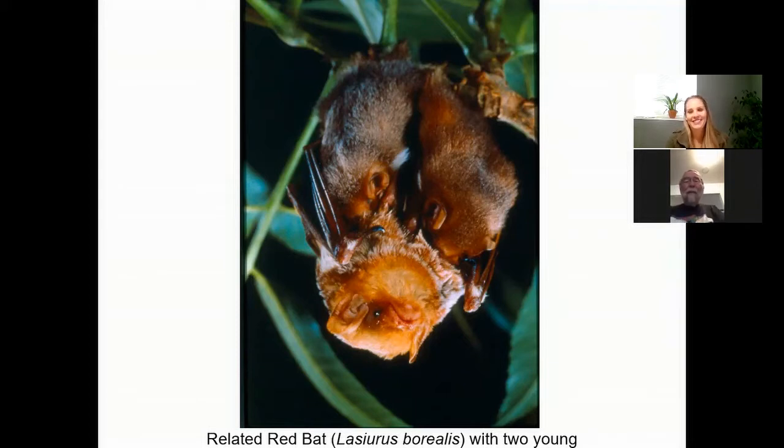The other bat that's a tree rooster is the vampire bat, but we don't have any vampire bats up here in this country. They're all further south — more subtropical and tropical.